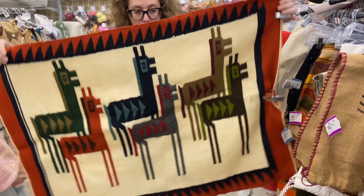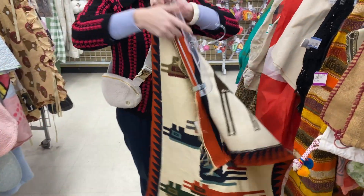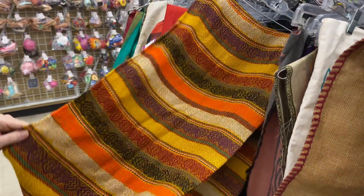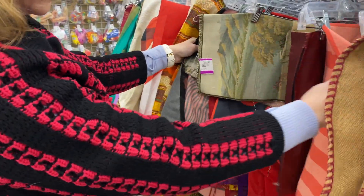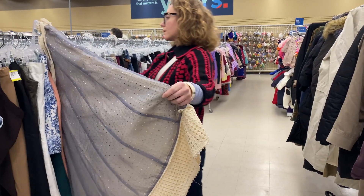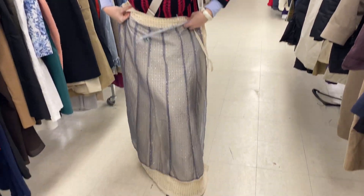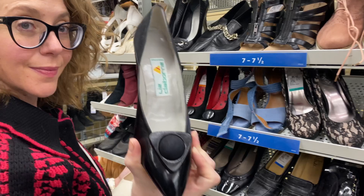Textiles were really lovely — things from all over the world at this location. This one tempted me and I'm thinking I probably should have taken it home. Isn't that neat? I will definitely try this spot out again in the future.